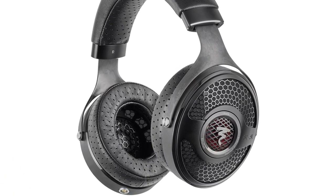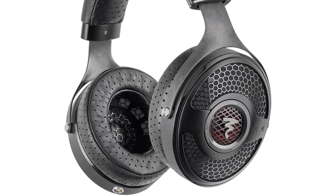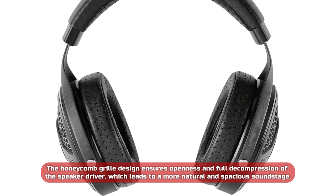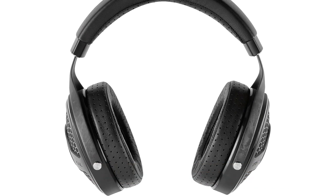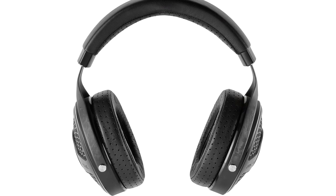The recycled carbon yokes that mold to the face are not only environmentally friendly, but they also ensure a comfortable fit for extended listening sessions. The honeycomb grill design ensures openness and full decompression of the speaker driver, which leads to a more natural and spacious soundstage. The perforated lambskin memory foam ear pads provide more openness and a comfortable fit.